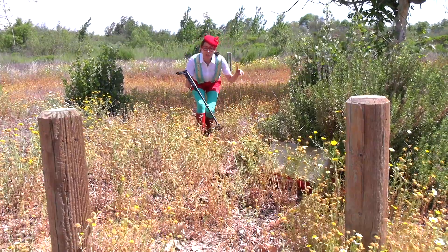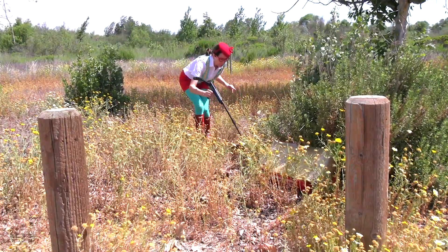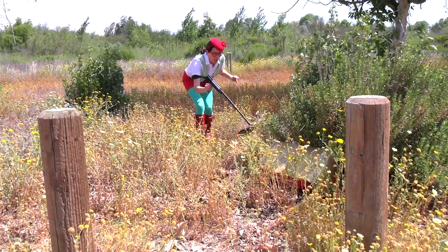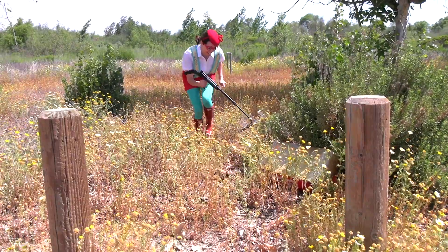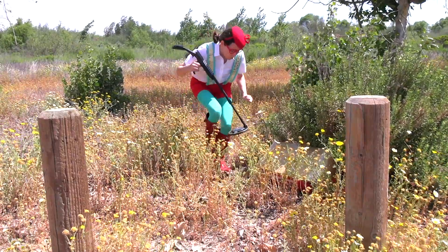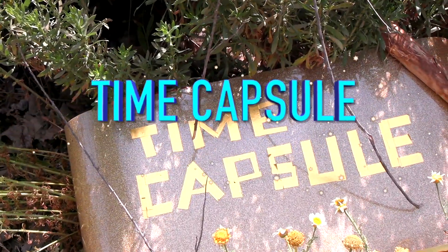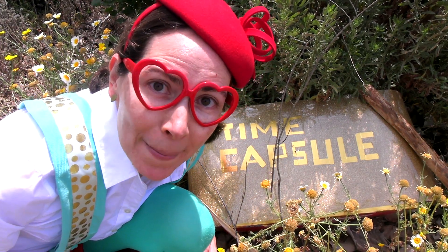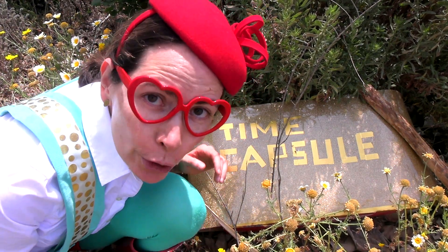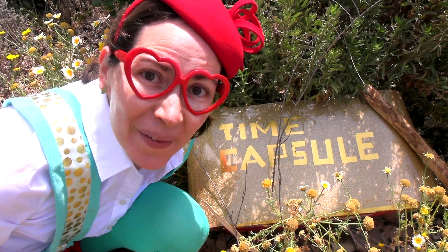Oh, did you hear that? There's something over here. Oh, there's something underneath the bush. Let's check it out. Wow, this is incredible. We found a time capsule and it looks like it's from the future. It looks futuristic. Let's open it and see what's inside.